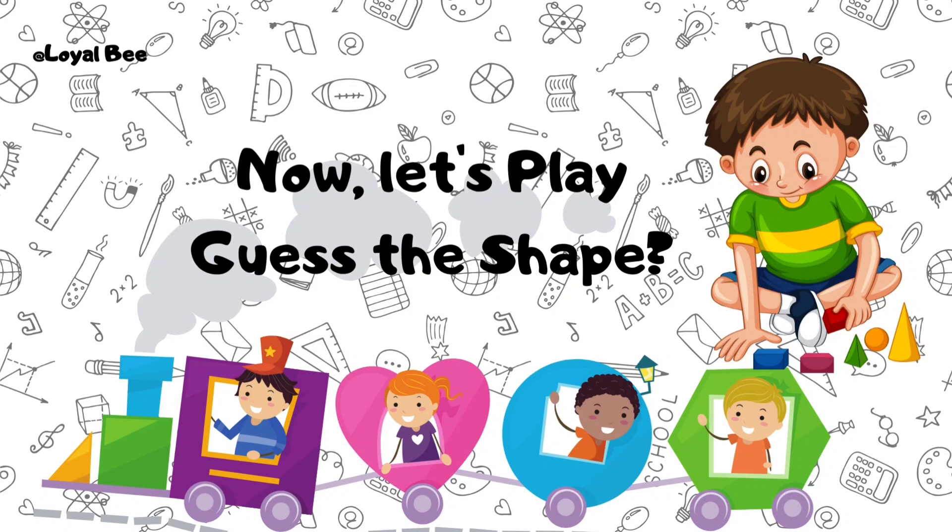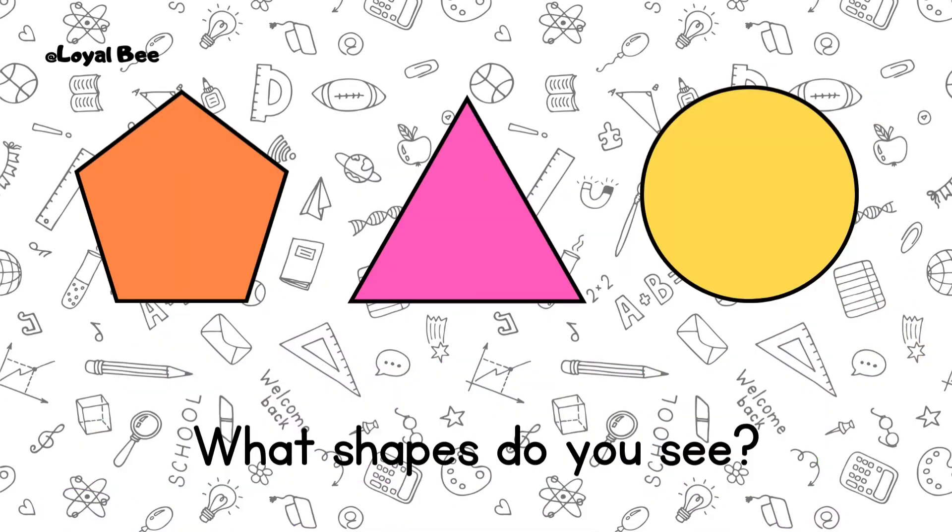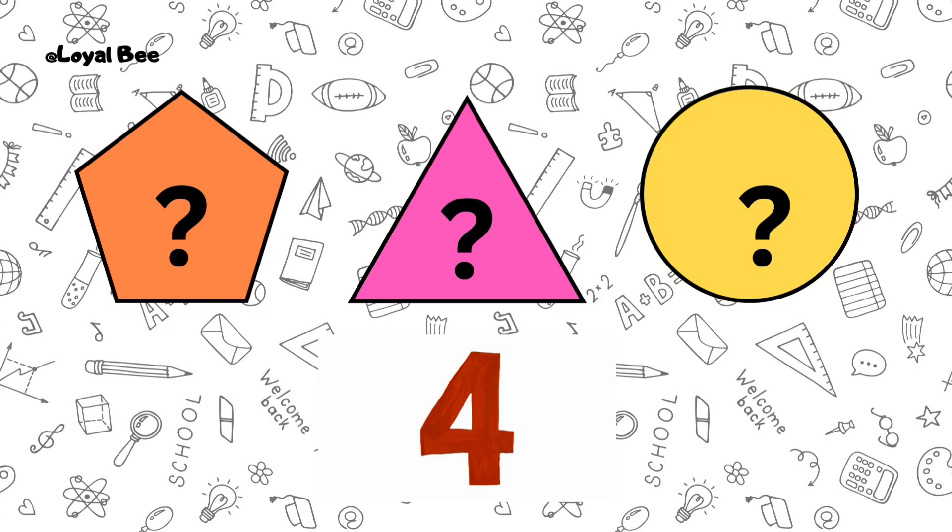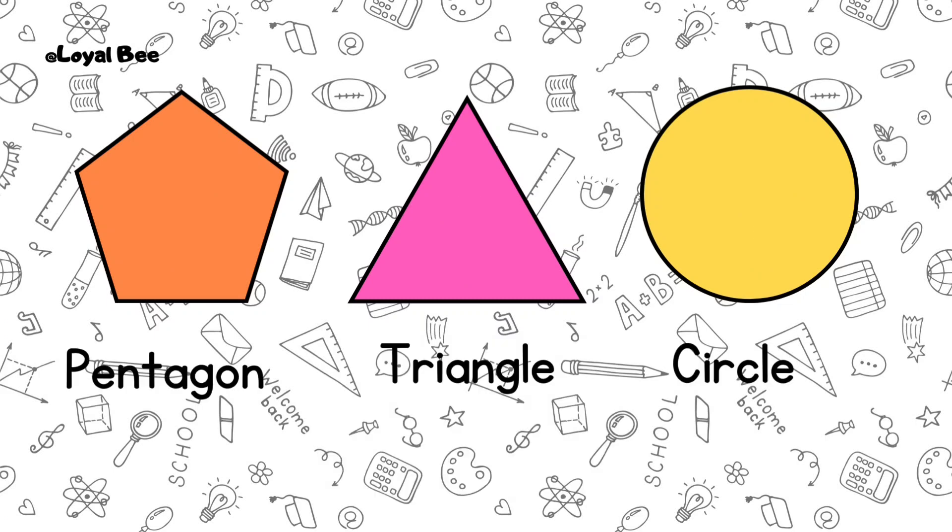Now let's play guess the shape. What shapes do you see? Pentagon, triangle, circle.